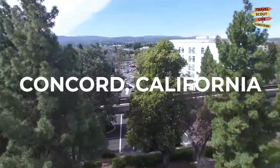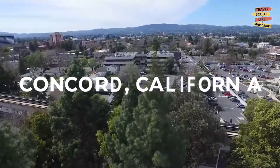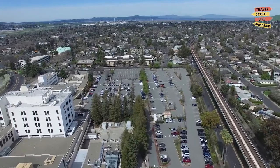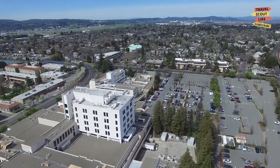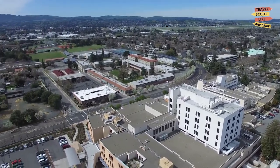Welcome to Concord, California, a vibrant city located in the heart of the San Francisco Bay Area. In this video, we're going to explore the best things to do in Concord. Whether you're a nature lover, a history enthusiast, or a fan of outdoor activities, there's something here for everyone, so let's dive right in.